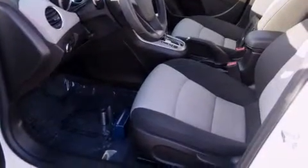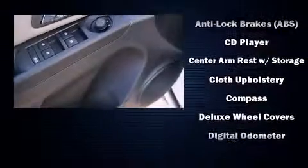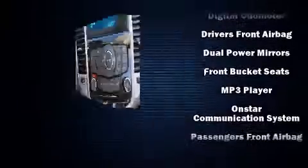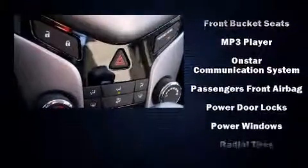You and your passengers will enjoy the stereo system, which includes a CD player with MP3 capability, steering wheel mounted audio controls, and six speakers enhancing the audio experience throughout the interior.